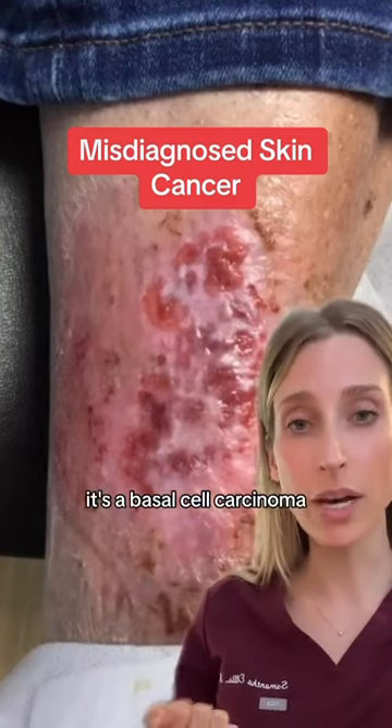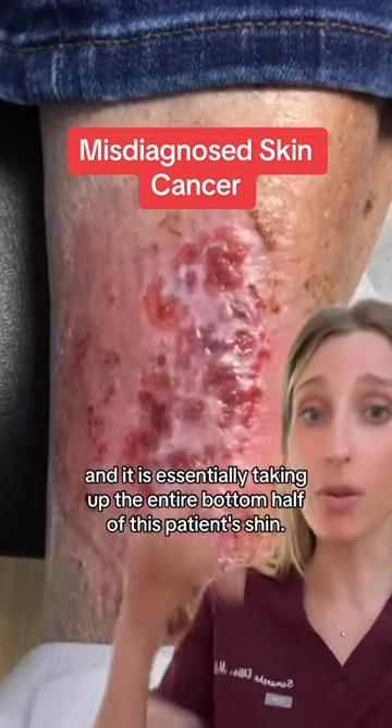So this is a skin cancer — it's a basal cell carcinoma, and it is essentially taking up the entire bottom half of this patient's shin.